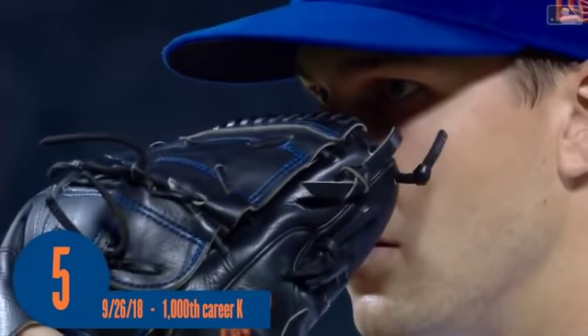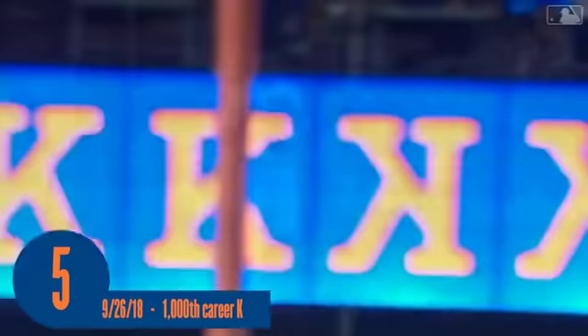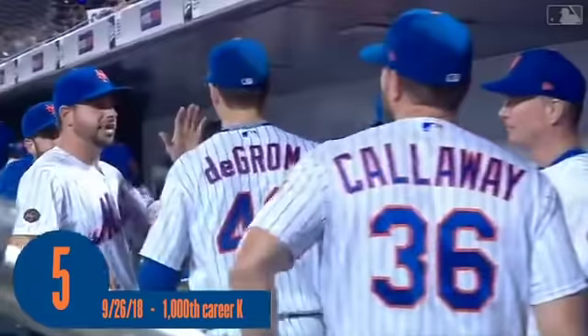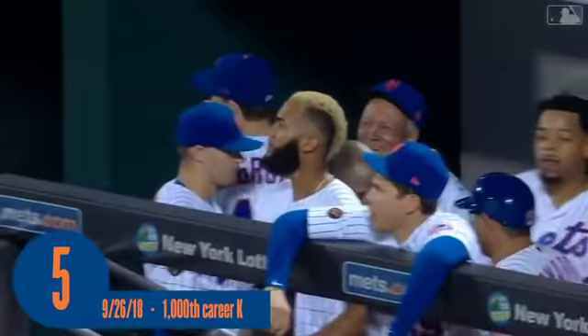deGrom, club in front of his face, into the windup — here's the payoff pitch. In there, strike three called — got him with a slider. Strikeout number 10 for Jacob deGrom. 1,000 strikeouts for the masterful Jacob deGrom. Every reason for Jacob deGrom to smile after finishing one of the most phenomenal seasons of pitching we've ever seen, with a tremendous flourish — his 1,000th career strikeout to finish off eight scoreless innings. And a hug from the captain.